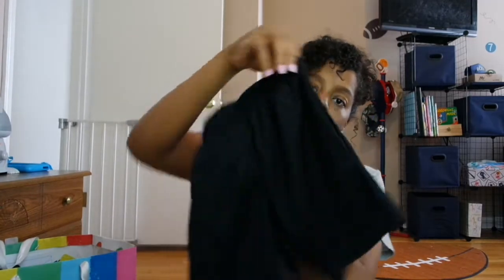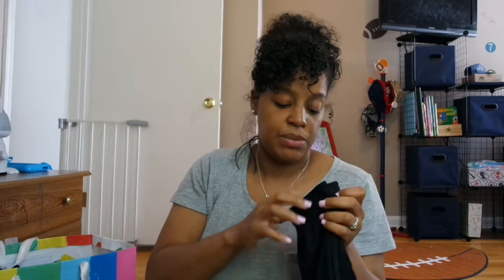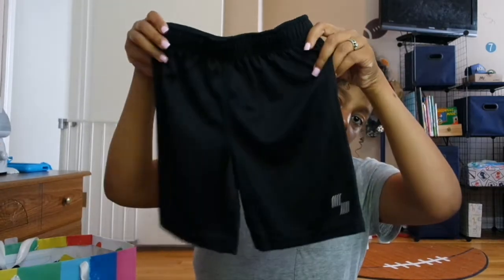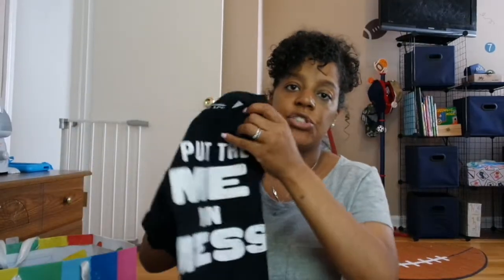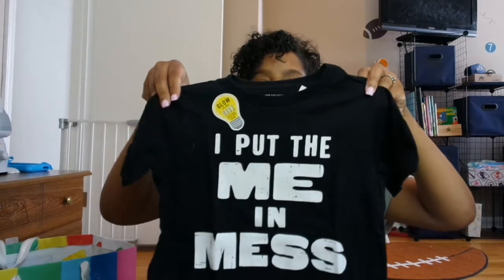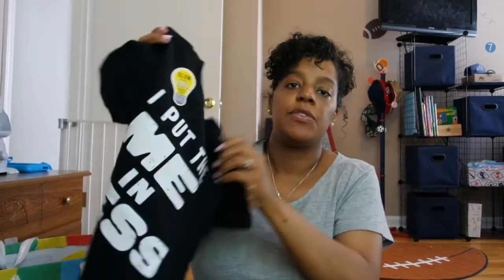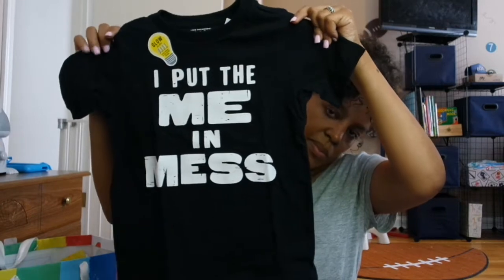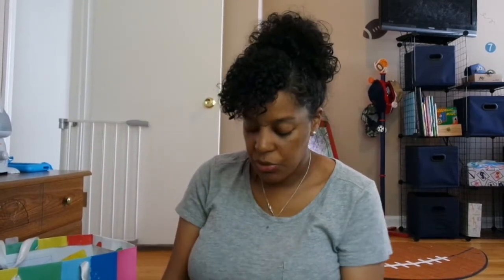Next we have just some plain black basketball shorts from Children's Place. I got everything from Children's Place when they had like a big 75% off sale — everything was so cheap. And this shirt is also from Children's Place; it says 'I put the me in mess' and it's glow in the dark. This is a size 4T, and I know the 4Ts are going to be a little big on him but they're not drowning him so I don't mind.